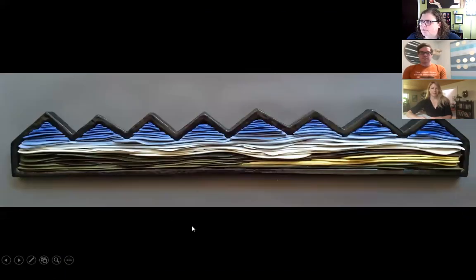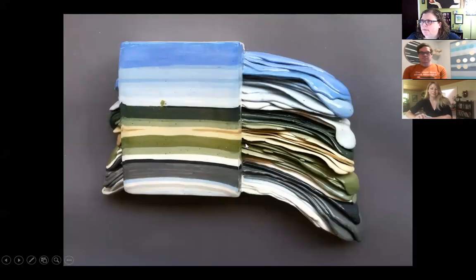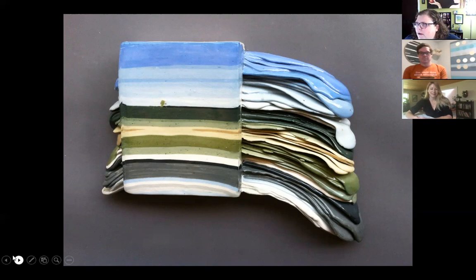Here are a couple more examples — similar technique but not in the portal format. This one I believe is stoneware, so it's quite a bit thicker. And here's one more: that's the first piece where I decided I wasn't going to roll the porcelain out anymore and instead left it layered to try to create the landscape.